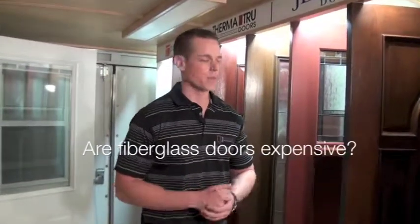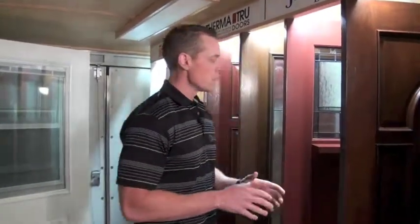Hey guys, it's Garrett again, your entry door specialist. Today we're going to be going over some common questions that our customers ask us. The first question is: are fiberglass doors expensive? Well, there's a lot of different variables that play into the price of a fiberglass door, and we're going to cover a few of them.